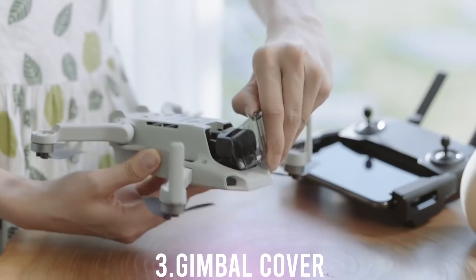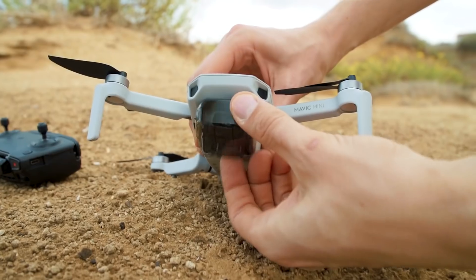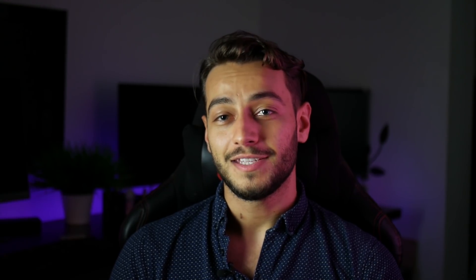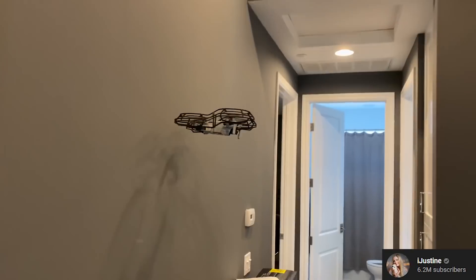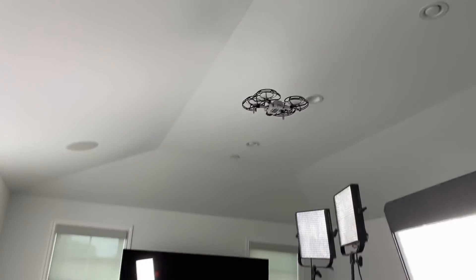Number 3: an easy-to-put-on gimbal cover. I know it's not a big deal, but I really have a hard time with the bigger Mavics when it comes to the gimbal cover — and apparently Casey Neistat does too. This one seems pretty easy to put on. Number 2: it can be safely flown inside. It doesn't have any obstacle avoidance besides the downward camera, but it flies really stable indoors, and the Fly More Combo comes with 360-degree propeller protections so you can basically safely hit any walls inside your house without crashing the drone or damaging any propellers.